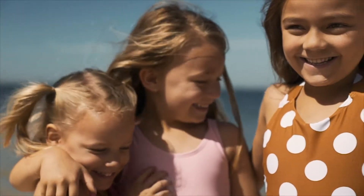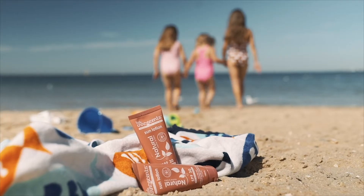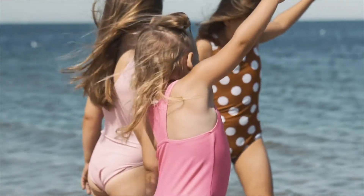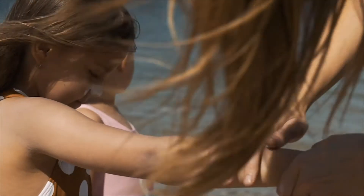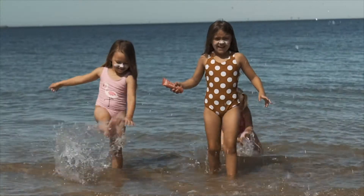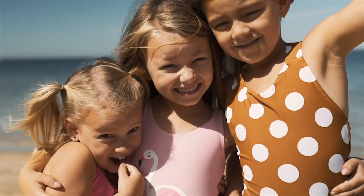One of our biggest sellers is our all-natural mineral-based sunscreen. Our sunscreen contains zinc oxide as the only active ingredient alongside soothing vitamin E, organic green tea, cucumber and rosehip extract. There are absolutely no nanoparticles and no preservatives, making this a great and safe natural alternative for your whole family's sun care.